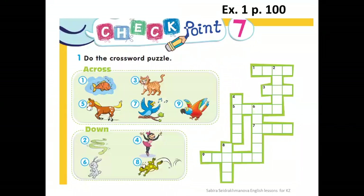At first, please open your pupils' book at page 100, exercise number 1. Балалар оқылықтарында жүзінші бетте бірінші тапсырманы ашып, кроссвордты толықтырамыз. Сөреттер бойынша номерларын сәйкестендіріп, жануарлардың атауларын жазамыз.